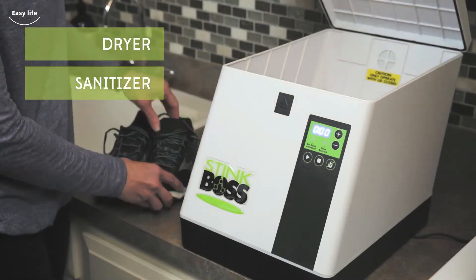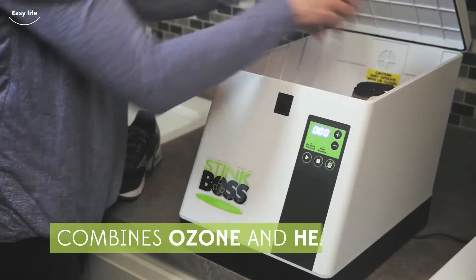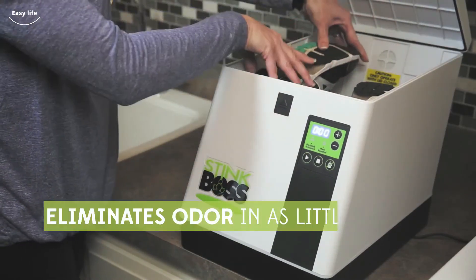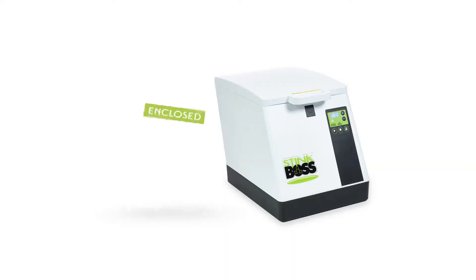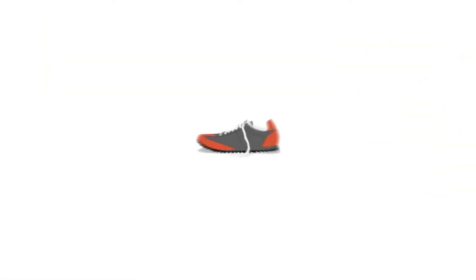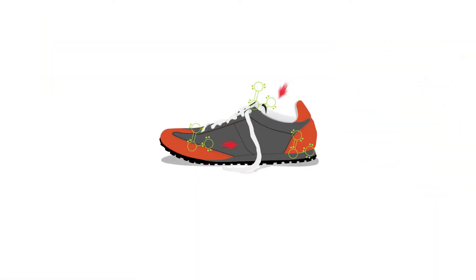Since it's the combination of sweat and bacteria that causes odor, combining the heat and ozone will eliminate the odor rather than just covering it up like you would when using something like Febreze. It works simply enough: you open up the appliance chamber, put your shoes in, then lock down the lid and set it to clean.